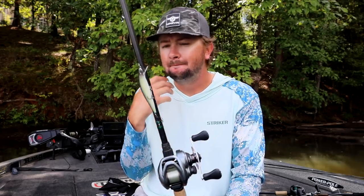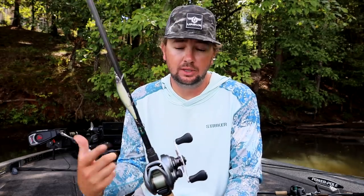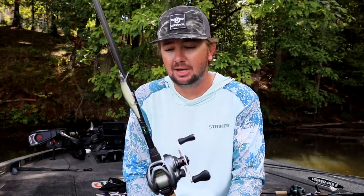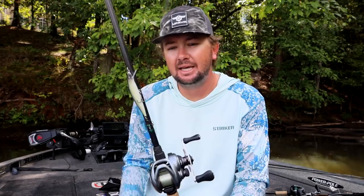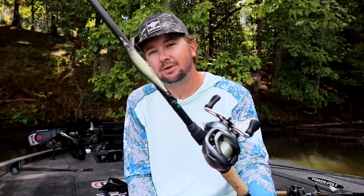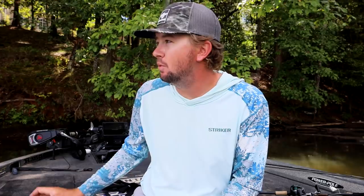I throw the McStick on 10-pound Sunline Shooter with an 8:1 gear ratio reel. For any bait I'm working with the rod, I use a fast gear ratio reel — all I'm doing is reeling up slack, so I want it as fast as possible to make more casts. This is a 6-foot 9 medium-light extra-fast Point Blank rod — so light and fun to throw. I use this when I know where the bass are sitting and want to dangle it in front of their face.